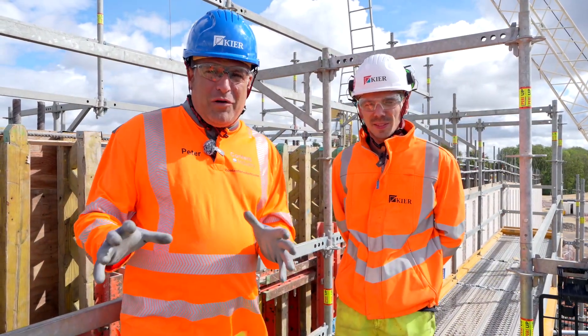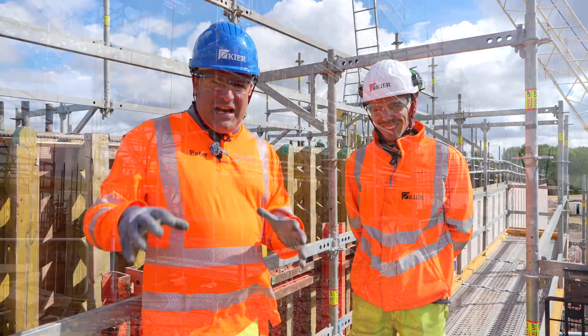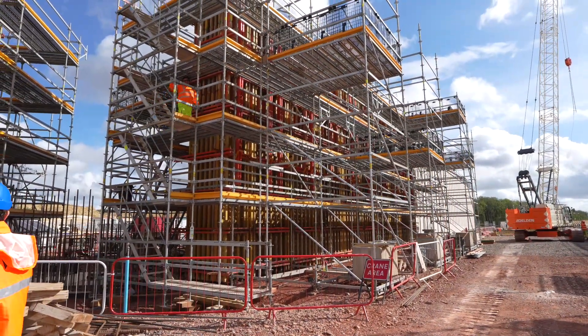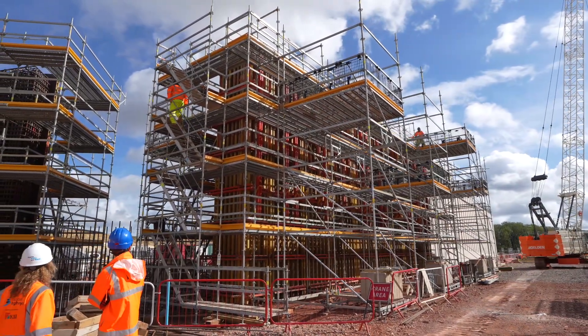Hi, I'm Peter Haddock and I'm here on the A417, this time on some scaffolding with a huge structure in the Shabb Valley behind me. Kieran, you are the structural specialist and you're here with me to explain what is going on here.